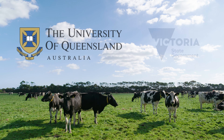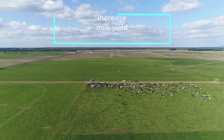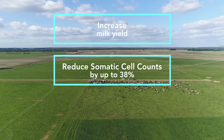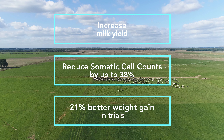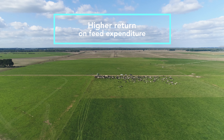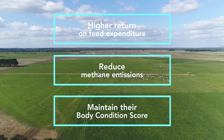Our UQ and Victorian Government studies have shown cows on Milo increase milk yield, reduce somatic cell counts by up to 38%, provide a greater feed conversion efficiency and 21% better weight gain in trials, getting more out of their feed and giving farmers a higher return on feed expenditure, reduce methane emissions and maintain their body condition score.